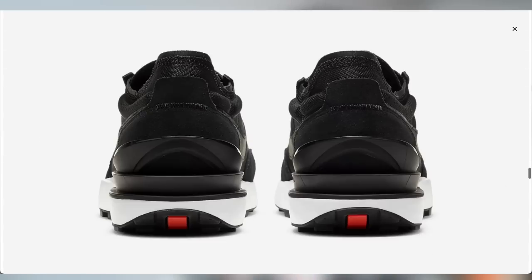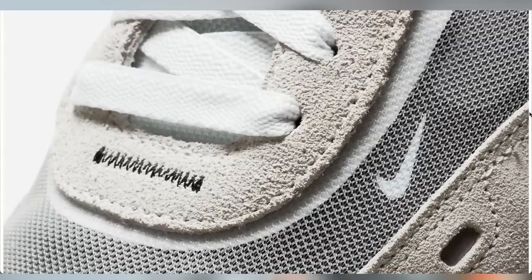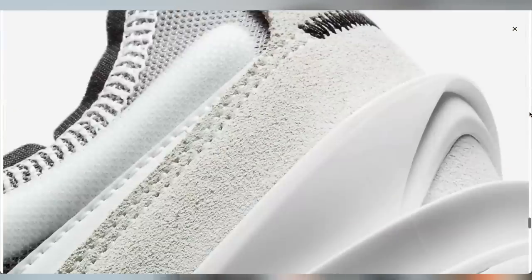These guys mimic the Sacai Waffle so much when you're talking about that mesh upper and the hits of suede throughout the shoe. It really is such a clean looking shoe, and much more readily available to get. When it comes to sneakers, this is definitely one of the best options you're going to get, and I'll be talking about another one at the end of the video.